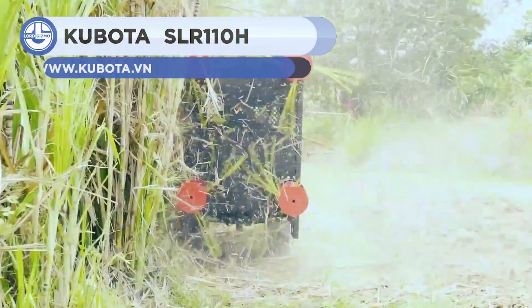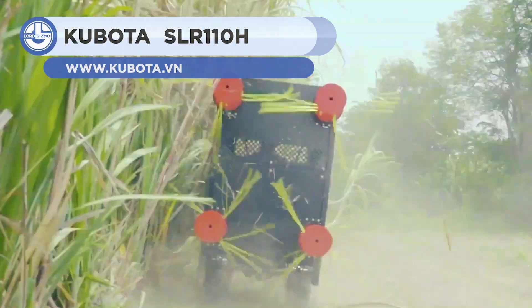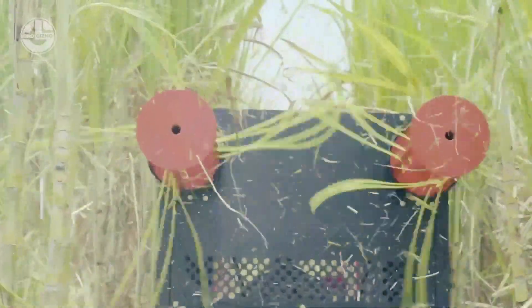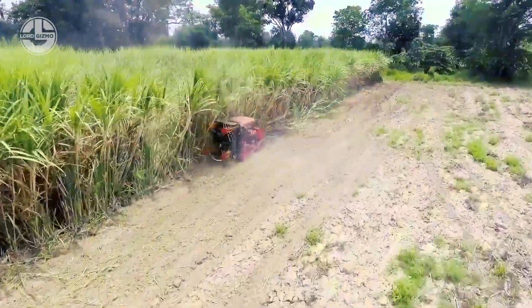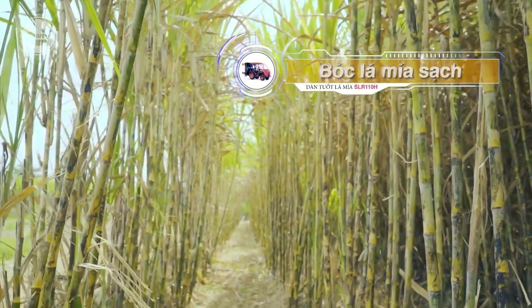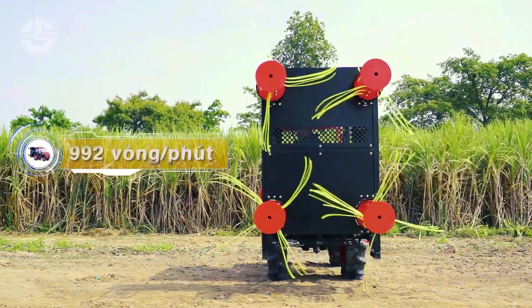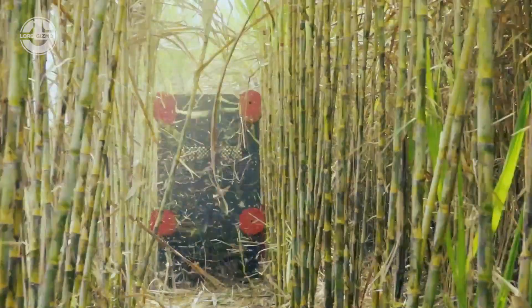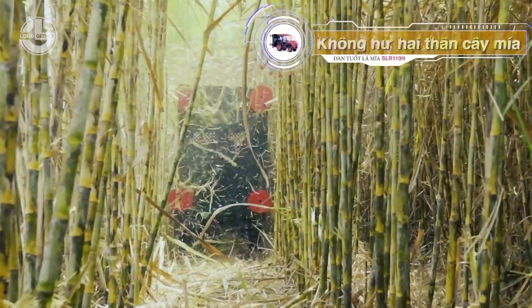This is a sugar cane leaf carting machine used for removing sugar cane leaves to help in pest control and sugar cane development. For blade retention and clean canes, the roller set revolves at high speed at over 900 revolutions per minute. Moreover, the SLR-110H is utilized before harvesting to clean sugar cane, speed up harvesting, and reduce pollutants. It also addresses the labor scarcity problem by cutting the cost of hiring employees.